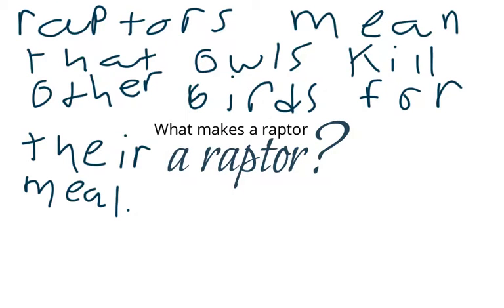I'm going to teach you what a raptor is. Owls are raptors. Raptors mean that owls kill other birds for their meal. That is what raptors are.